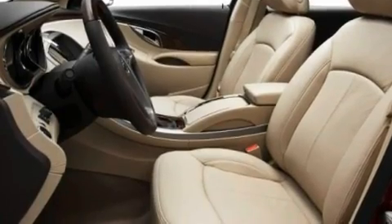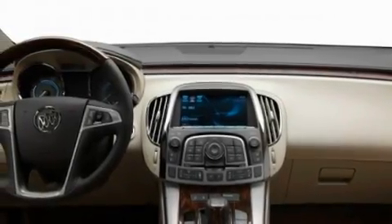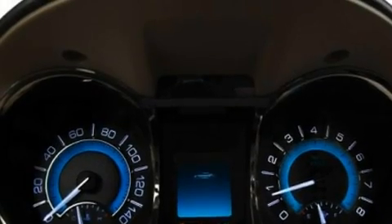Additional features include a CD player, a leather-wrapped steering wheel, performance tires, a rear spoiler, a low tire pressure indicator, heated side view mirrors, and an anti-theft protection system.